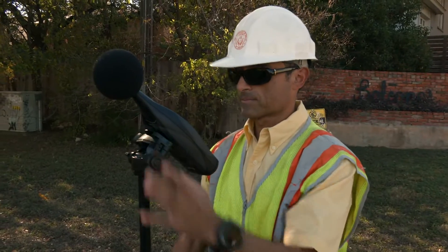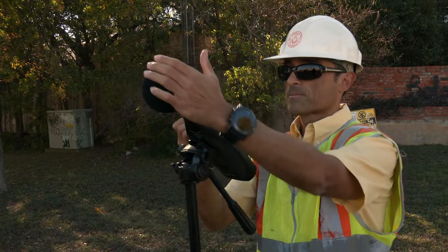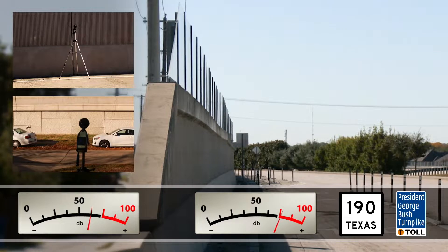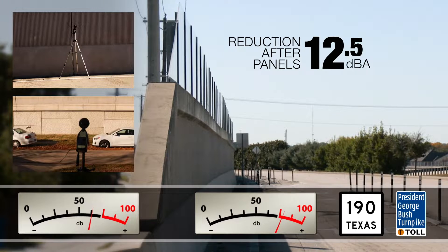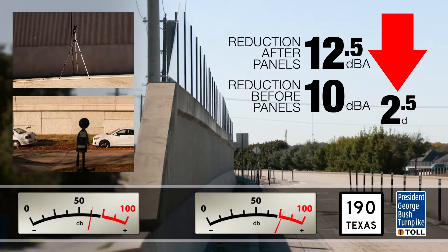It's actually helped reduce the traffic noise for the neighboring properties. We measured the effectiveness of the wall by a test called insertion loss, in which you put a noise meter behind the wall and a noise meter next to the traffic, to measure the different levels that occur on either side of the wall. For SH-190, after the wall was completed with the acrylic panels, the noise reduction was about 12.5 decibels. Before the panels, the difference was 10 decibels — so it was an additional noise reduction of about 2.5 decibels.